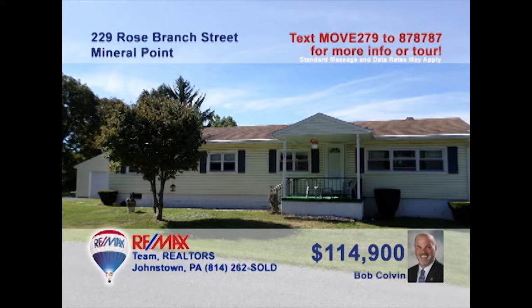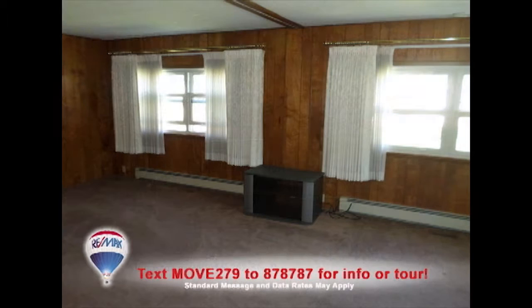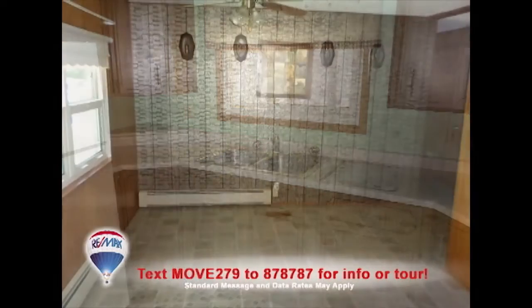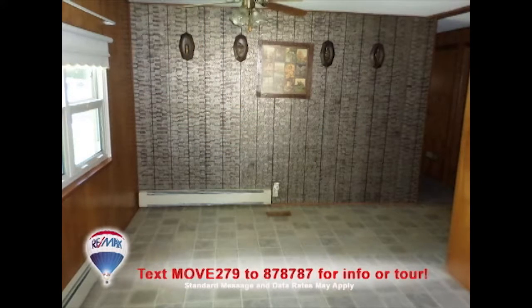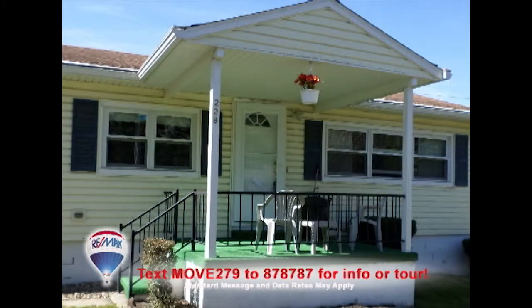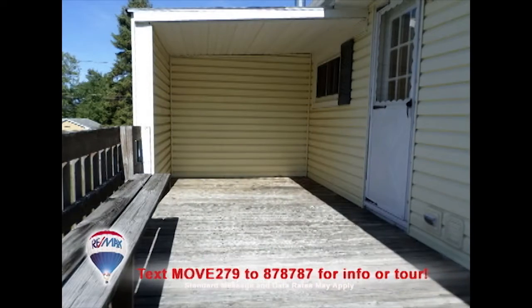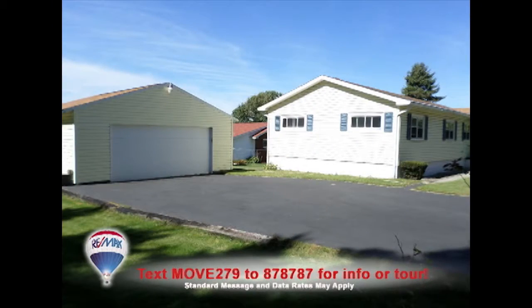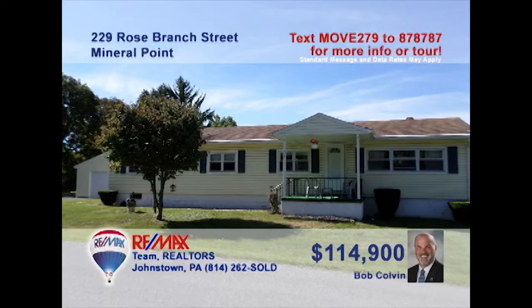Bob Colvin, listing leader for the Bob Colvin Team, presents a move-in-ready Jackson Township home. The spacious living room is ready for your next party. The kitchen provides long counters and abundant cabinet storage, while the dining room is a sunny place to enjoy meals. Relax outside on the cozy front porch or out on the open-air deck out back. You'll find bedrooms with features like double closets and a two-car detached garage. See even more with a buyer agent.